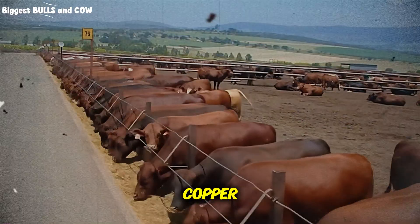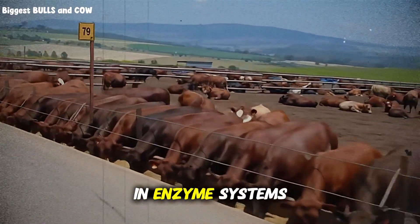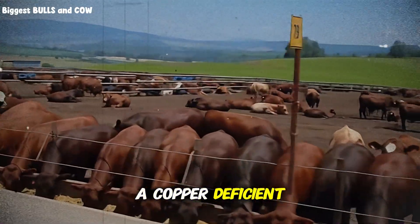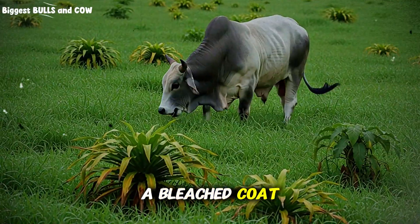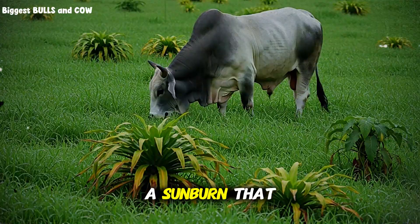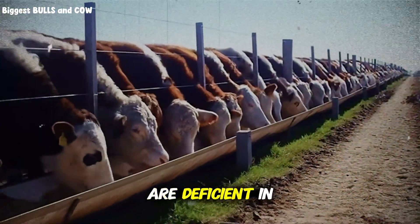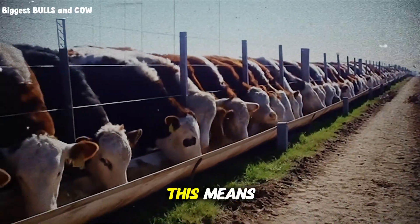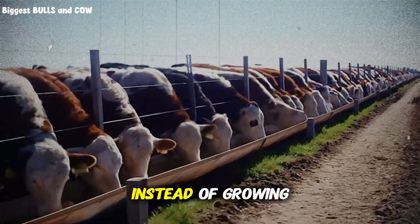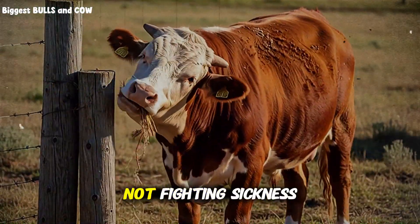Then there is copper — the immune system warrior. It also plays a massive role in enzyme systems that convert food to muscle. A copper-deficient cow often has a bleached coat. If your black cows are turning a rusty red color, that is not a sunburn — that is a copper deficiency. And if they are deficient in copper, their immune system is weak. This means they spend energy fighting off low-level infections instead of growing. You want that energy going into weight gain, not fighting sickness.